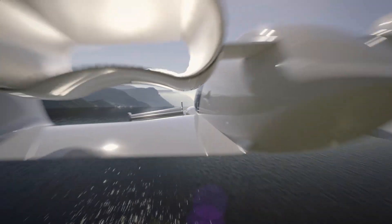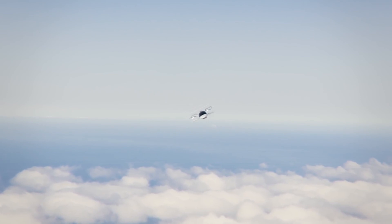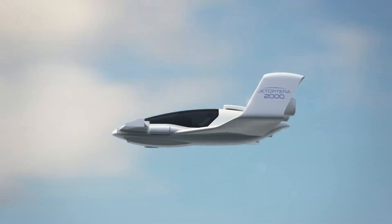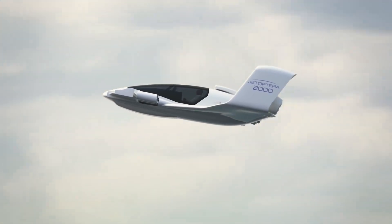The J2000 uses a unique fluidic propulsion system that uses hoops as thrusters. The air that flows over the wing-shaped flying car gives the vehicle negative pressure that results in lift. This lack of blades makes the J2000 lighter.